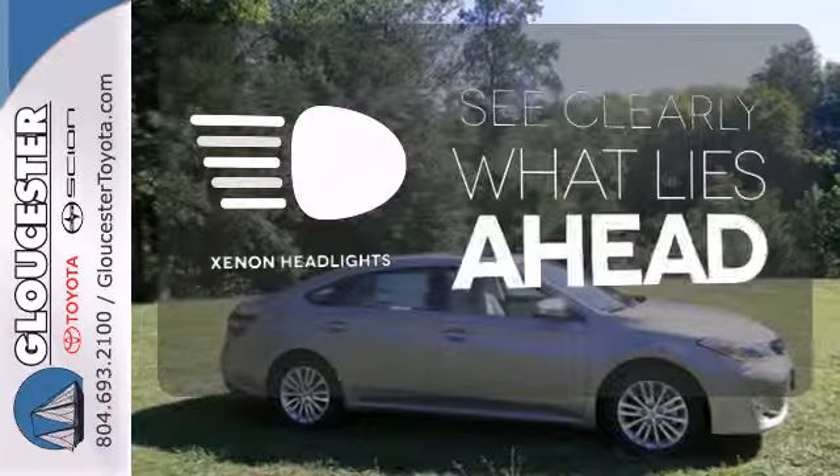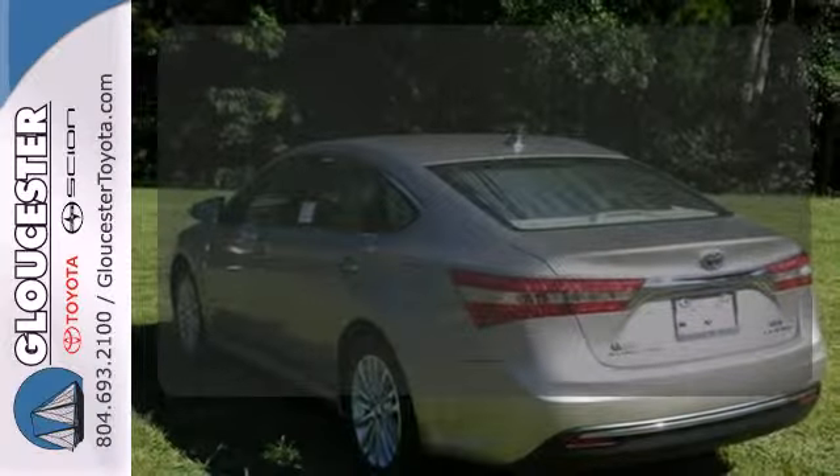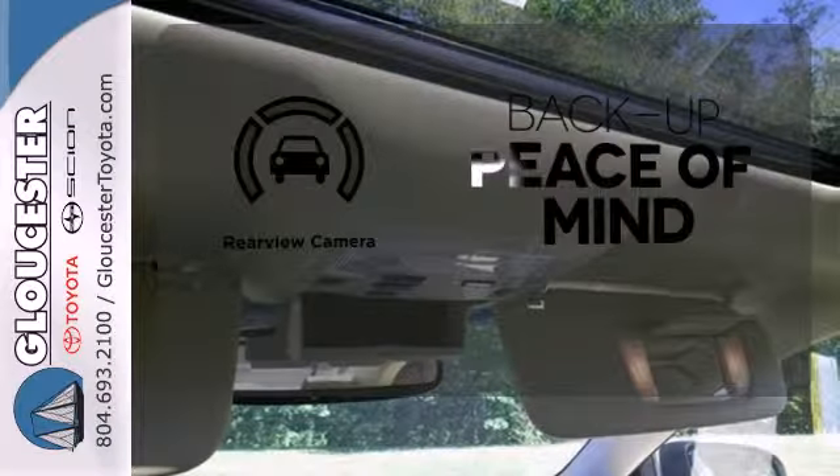What lies ahead is much clearer thanks to Xenon headlights. No one will complain about the temperature with the dual zone climate control. Hindsight is 20-20 with the backup camera.